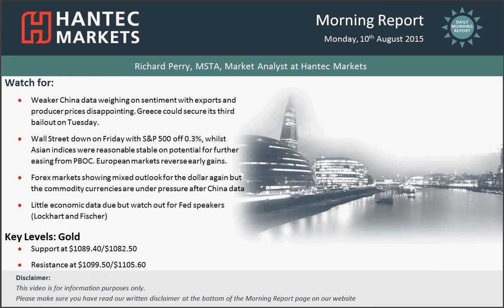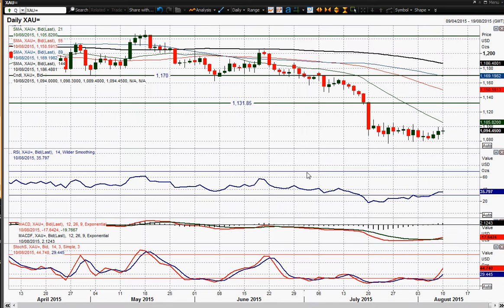Welcome back to my final morning report chart appraisal on Monday the 10th of August. I'm Rich Perry, market analyst at Antep Markets. I'm going to look at gold now. I did ask the question when looking at silver earlier whether there was any sort of follow-through into this gold chart, and what we have on the silver chart is a possible base pattern.